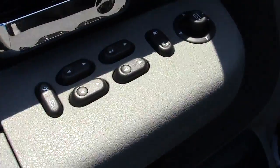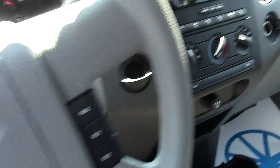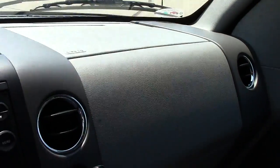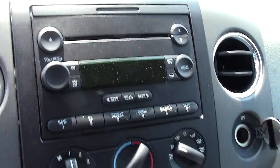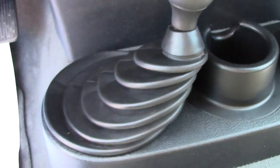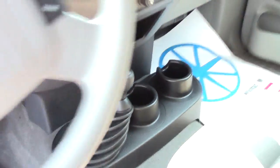On the door you can see power locks, windows, mirrors, and all the controls. Cloth seats — extra comfortable. There's an airbag in the steering wheel and an airbag up on top of the dash. The glove compartment, an extra power port, your heating and cooling controls, CD player and radio, another extra power port, cup holders, and the 4-wheel drive controls. You can manually shift in and out on the fly if you need to.